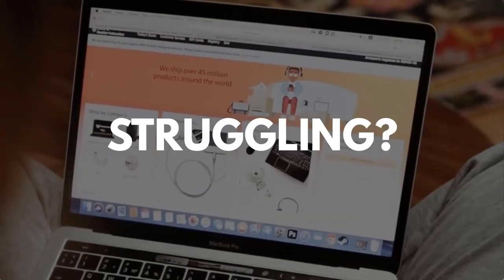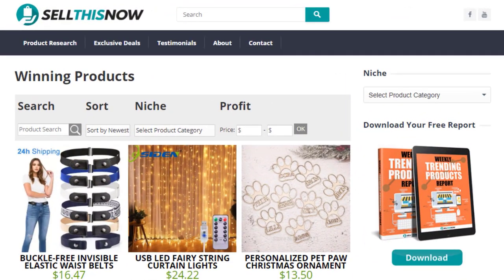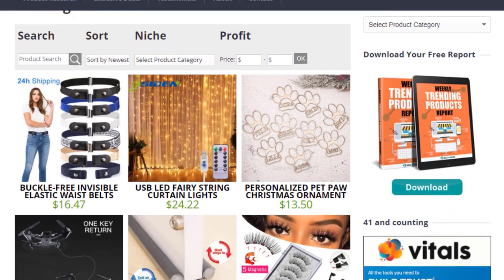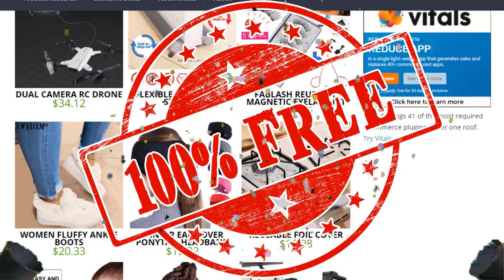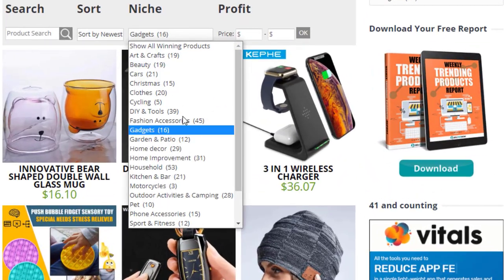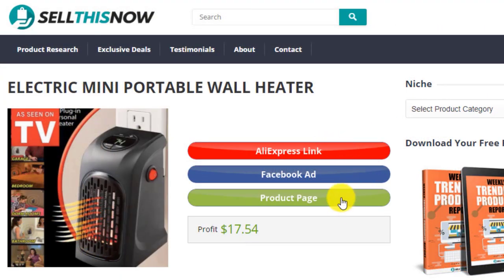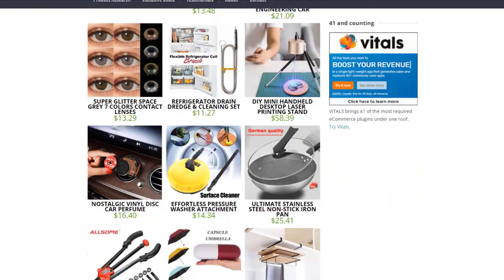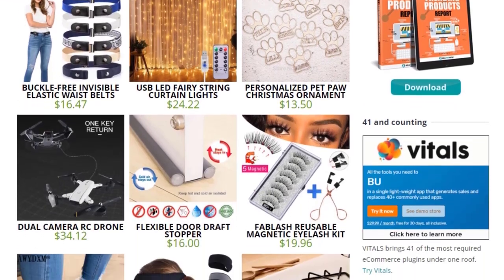Are you struggling to find products in your niche? Good news. In 2021, SellThisNow.com is becoming a product research engine, and the best part is that it's 100% free. Now you can easily sort all the products featured on our channel, find the AliExpress link, the product page, and even the Facebook ad. New products are being added every day, so stay tuned. Go visit SellThisNow.com and find hundreds of winning products now.